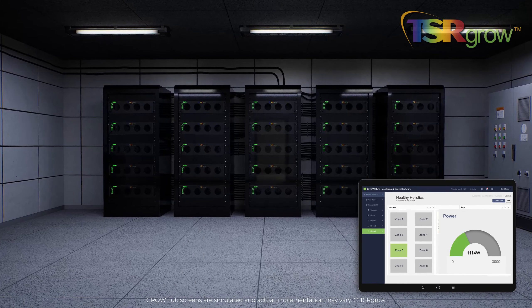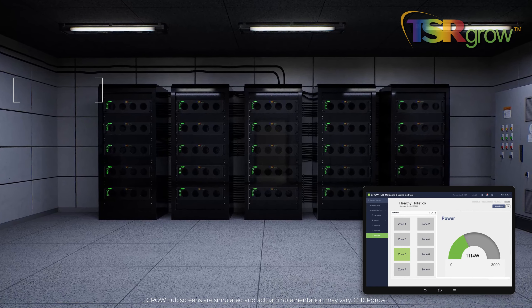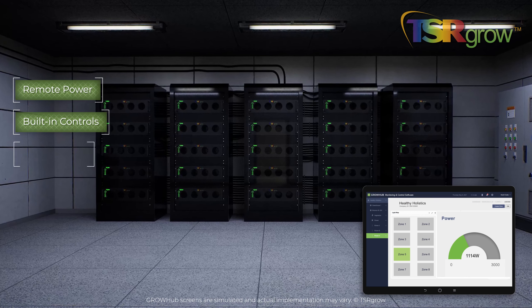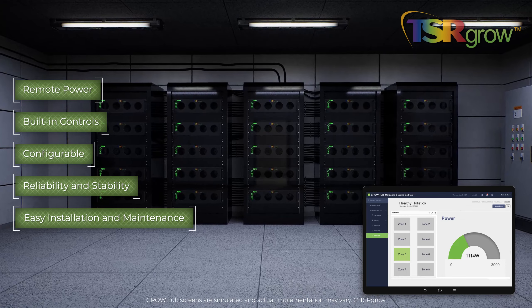Keep your system up and running with TGHV remote power servers. Remote power with built-in controls. Configurable, with reliability and stability. Easy installation and maintenance.